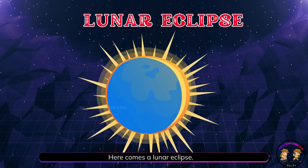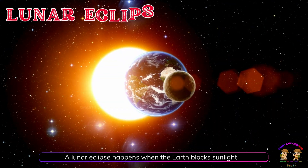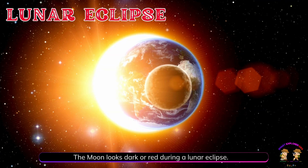Here comes a lunar eclipse. A lunar eclipse happens when the Earth blocks sunlight from reaching the moon. The moon looks dark or red during a lunar eclipse.